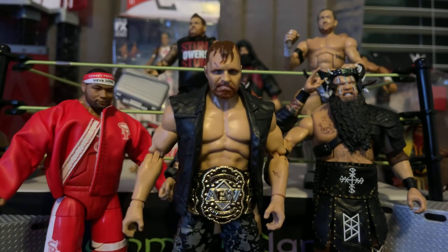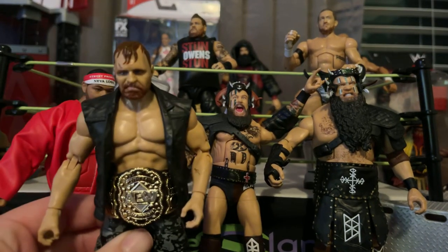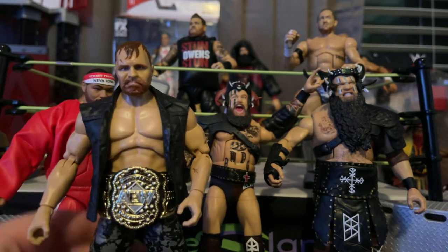Here's the Jon Moxley figure that I've been waiting for. Not a bad looking figure — actually it's a good looking figure. The head scan is not the best; he looks a little tired and a little bit cross-eyed as well, same problem I have with my Kyle O'Reilly.